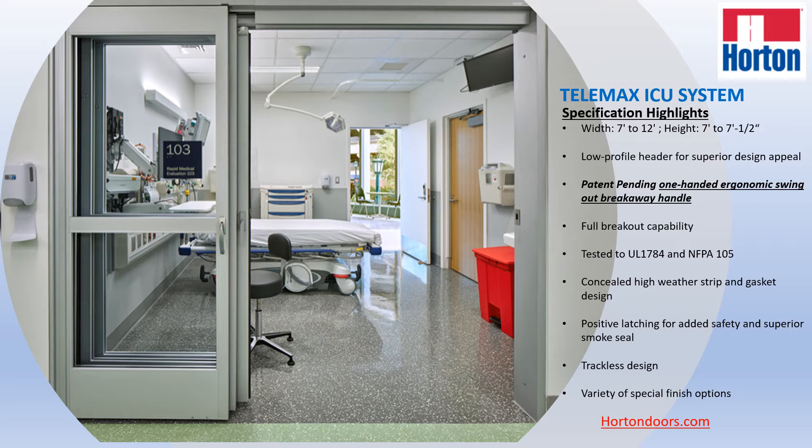This door package is offered in widths between 7 feet and 12 feet — you can specify any width between 7 and 12 — and the height is 7 feet 2 and 7 and 1½ inches in height.